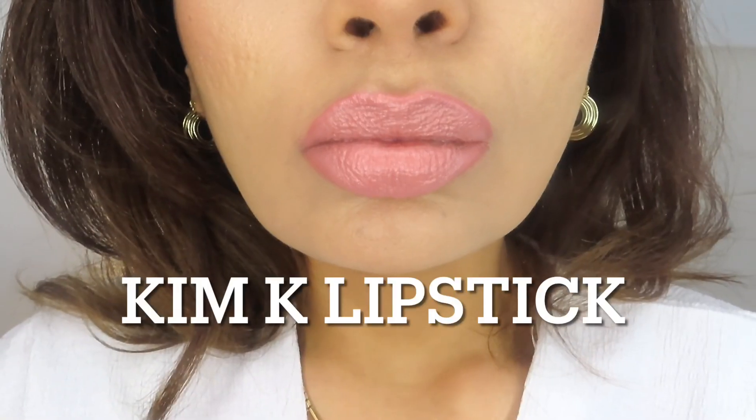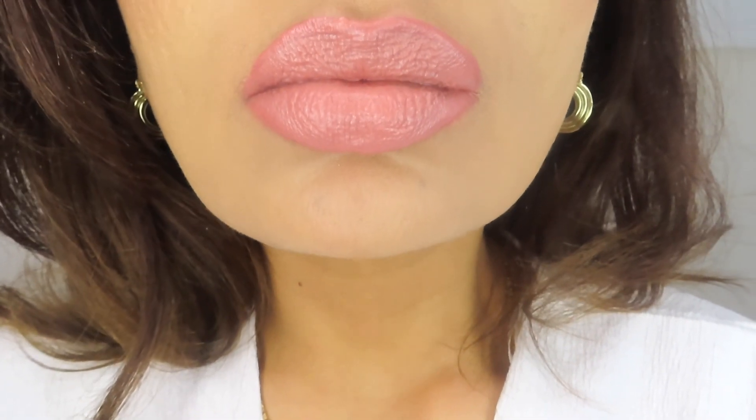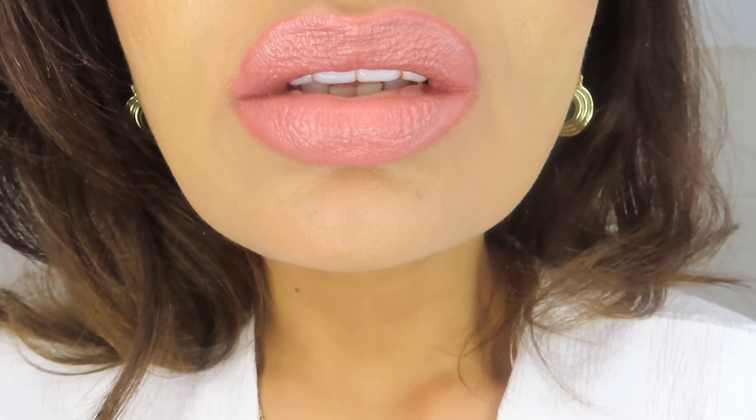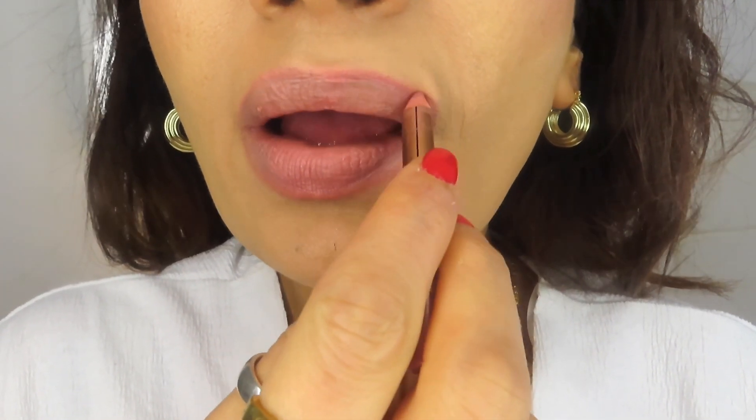This lip color is from her range where she designed lipsticks for celebrities, and I had to get the Kim Kardashian lip color. It's a very nude color, and I would always recommend applying a lip liner with this one — it just adds more depth to the lipstick, but it's beautiful and I love it.